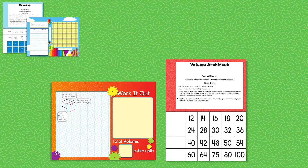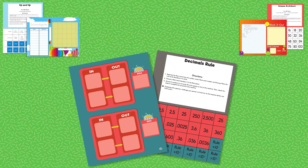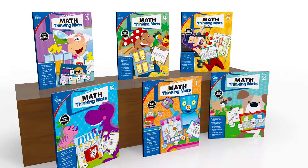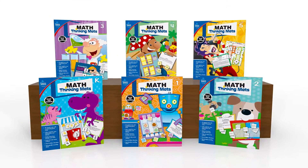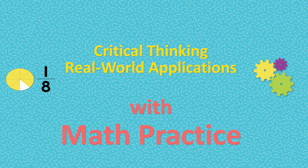Customize your lessons to meet specific student needs, while helping to reinforce math skills and improve critical thinking skills. The Math Thinking Maths books provide teachers with an easy-to-use resource for integrating critical thinking and real-world applications with math practice.